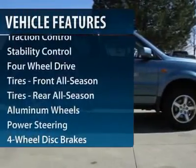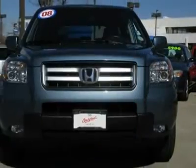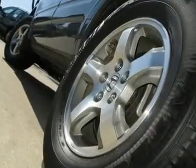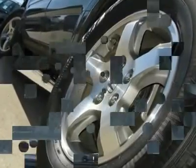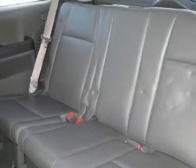Here are some of this vehicle's great options: CD changer, steering wheel audio controls, traction control, stability control, anti-lock braking system, power steering, adjustable steering wheel, cruise control, keyless entry, and aluminum wheels.